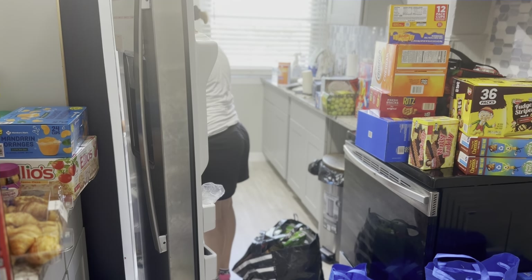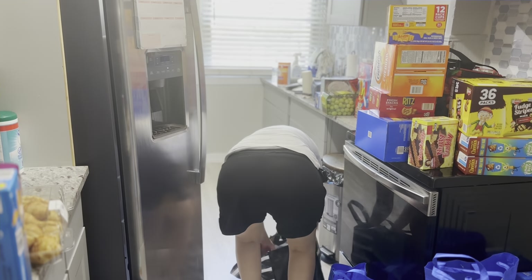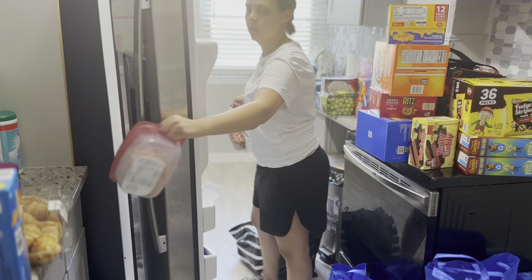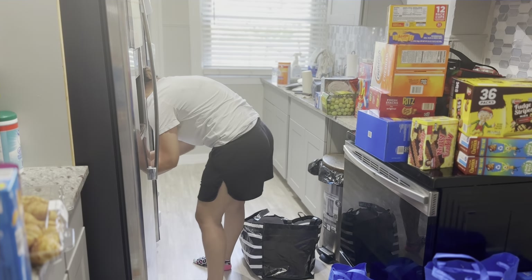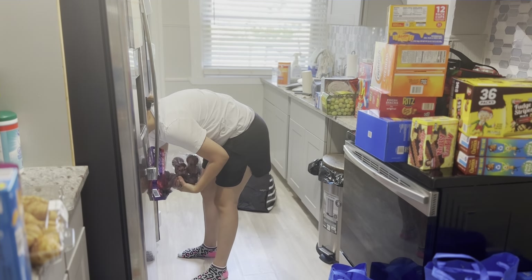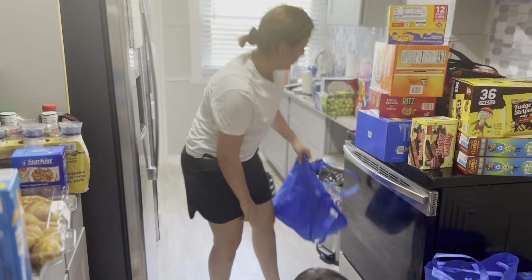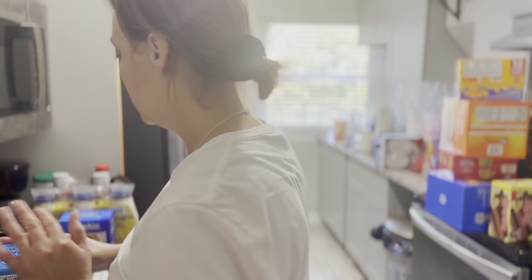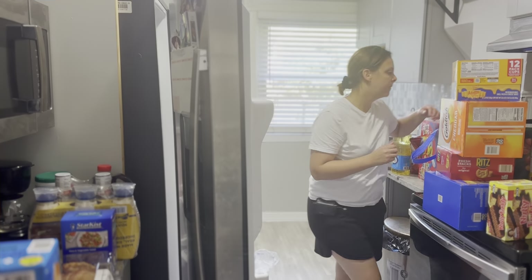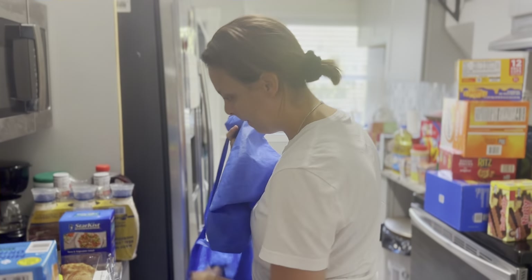Oh my goodness guys, these groceries — any groceries — it's just so expensive. I spent around $300, but I will say that I did bulk up on a lot of stuff so it could last a lot longer. The boxed stuff should last at least a month, or maybe a little less, since we're a family of six. I'm hoping I saved in a way because I shouldn't need to do another big grocery run until next month.